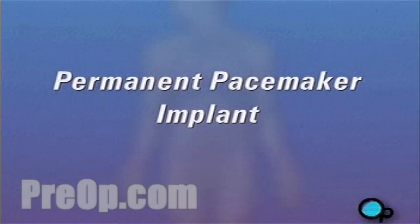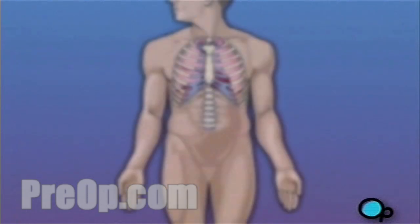Your doctor has recommended that you receive a permanent pacemaker implanted in your body. But what does that actually mean?